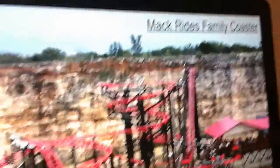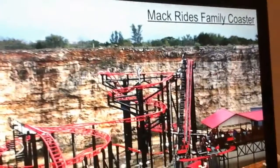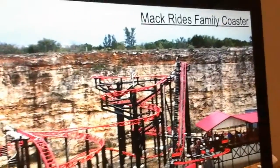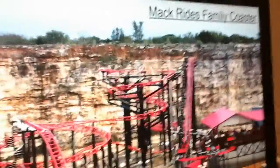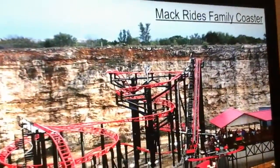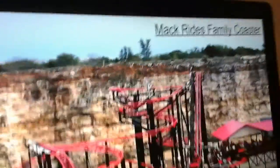My second to last option is a Mack Rides family coaster. I accidentally showed a Pandemonium clone — one of those Gerstlauer spinning coaster clones. I can imagine Mack Rides building a family coaster for Kings Island, but they could also get a Gerstlauer family coaster. They could get a Eurofighter or any Gerstlauer model — any Mack Rides family coaster would be a good fit.